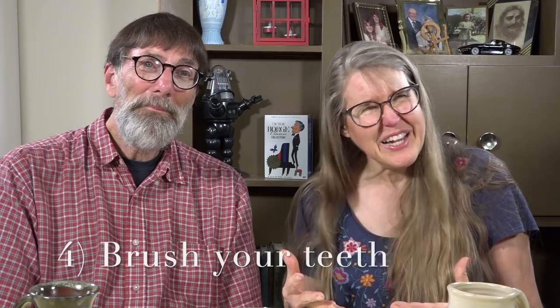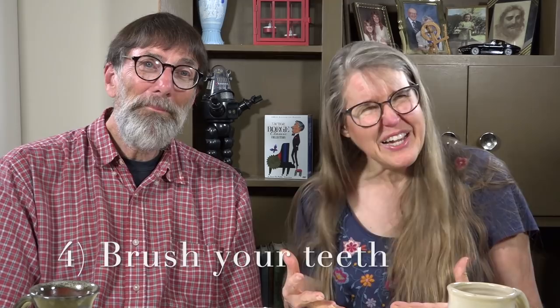The next thing frugal people tend to do is brush their teeth. That sounds obvious, but frugal people understand the importance of the old saying — thank you, Ben Franklin — that an ounce of prevention is worth a pound of cure. And they usually got that toothpaste on sale. The idea is to take care of your teeth so you don't have to spend a lot of money on them later.